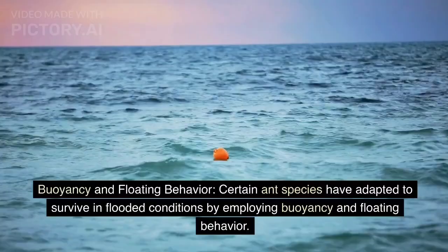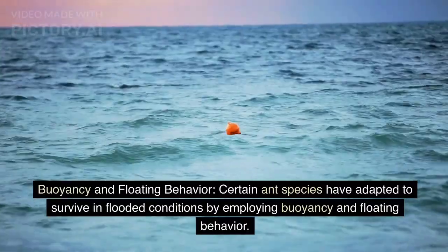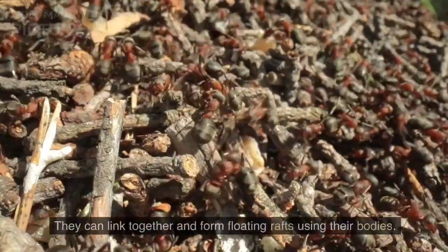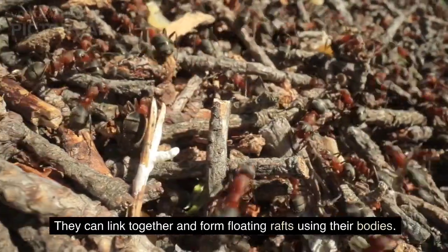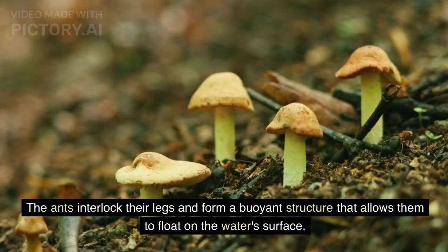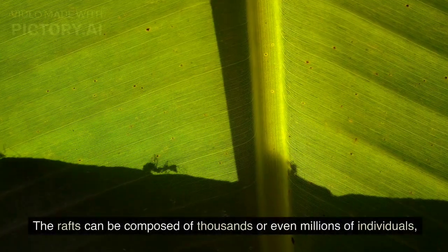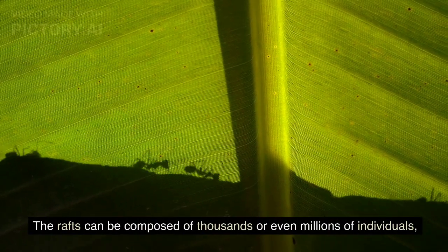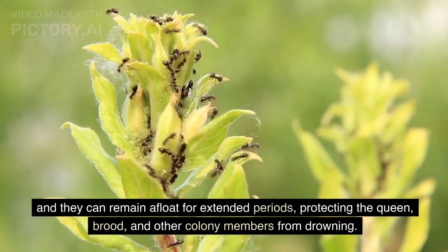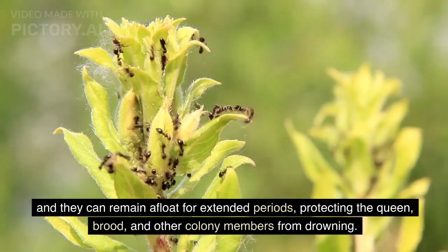Buoyancy and Floating Behavior. Certain ant species have adapted to survive in flooded conditions by employing buoyancy and floating behavior. They can link together and form floating rafts using their bodies, interlocking their legs to create a buoyant structure that floats on the water's surface. These rafts can be composed of thousands or even millions of individuals and can remain afloat for extended periods, protecting the queen, brood, and other colony members from drowning.